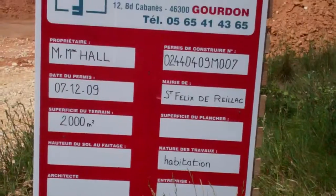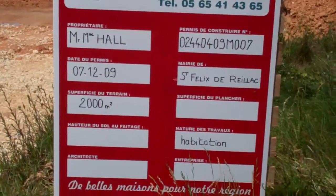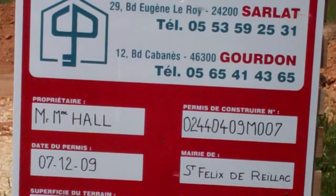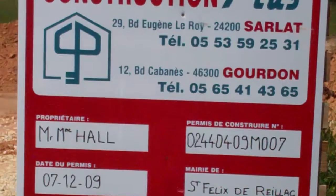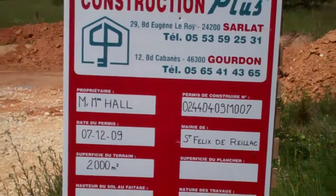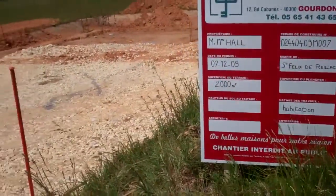Hello, this is Anne-Mar reporting from Saint-Félix-de-Réac. Here we have the board that grants permission to build the house for Monsieur et Madame Hall. I'm going to take you for a little tour of your property.